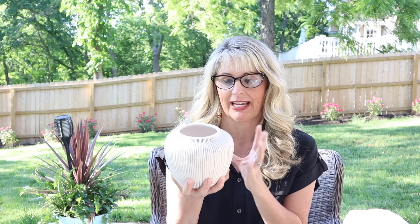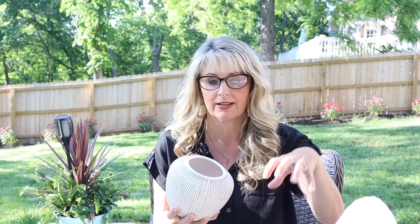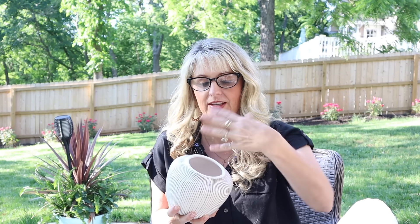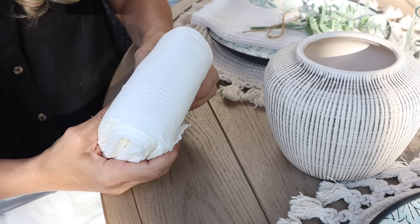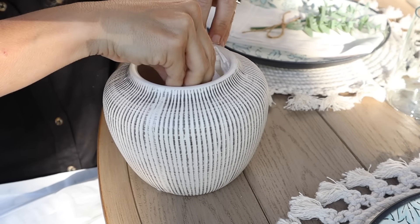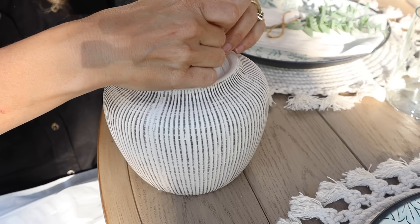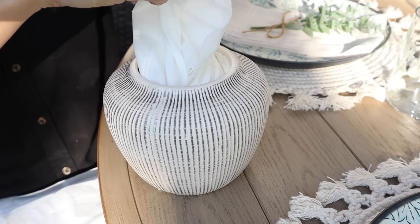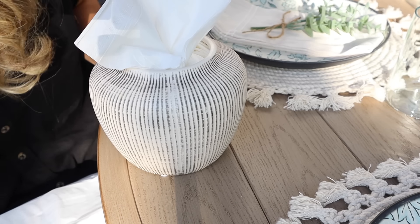I decided to film this next one outdoors even though it's for indoors. I got one of these pretty vases because I actually want to use it to hold my Kleenex — you just open the Kleenex box, fold it in half, drop it down inside the vase, and you have a beautiful holder for your tissues instead of a plain cardboard box sitting out. Voilà — that is a lot classier looking than the original box!